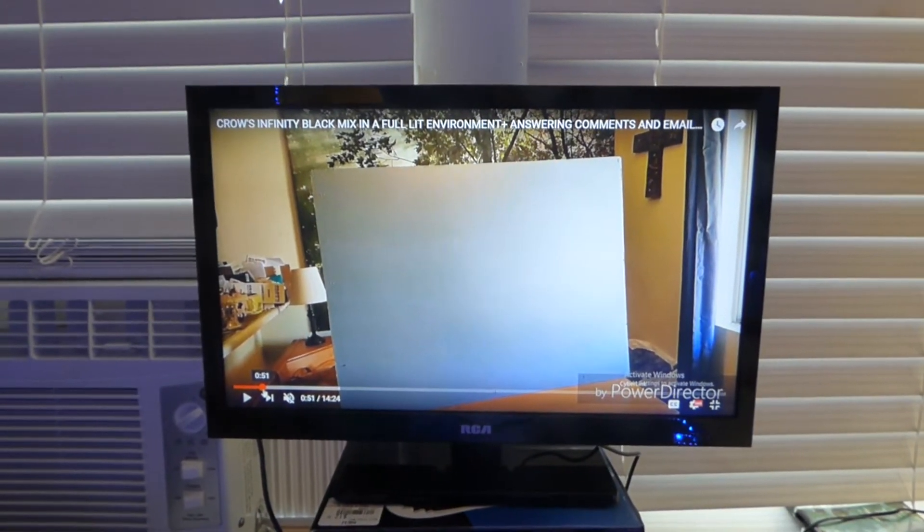Hey, how are we doing out there? First of all, my name is Kenneth Byrd. I'm the creator of Crystal Age Technology Screens using nanotechnology gain.